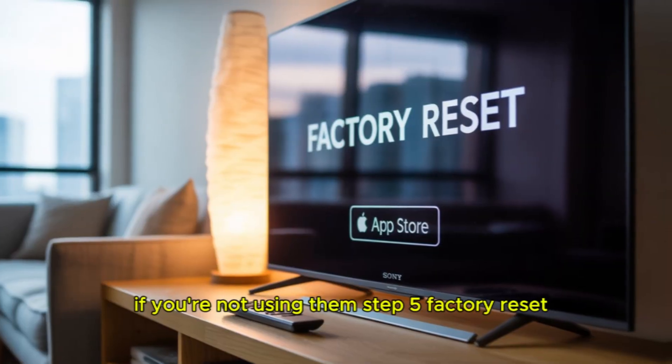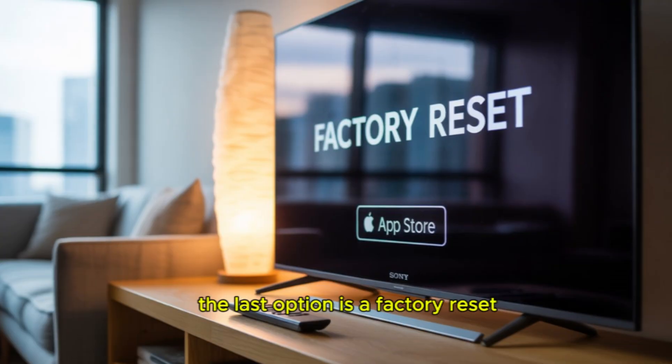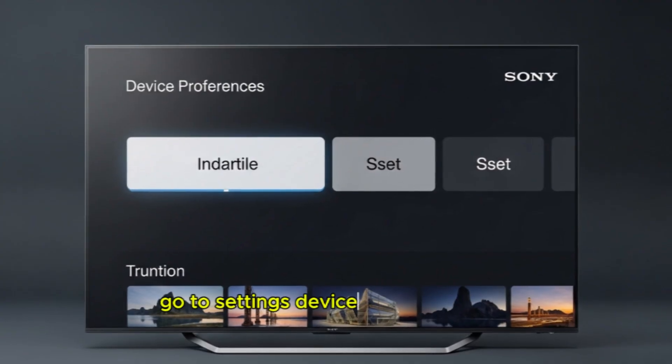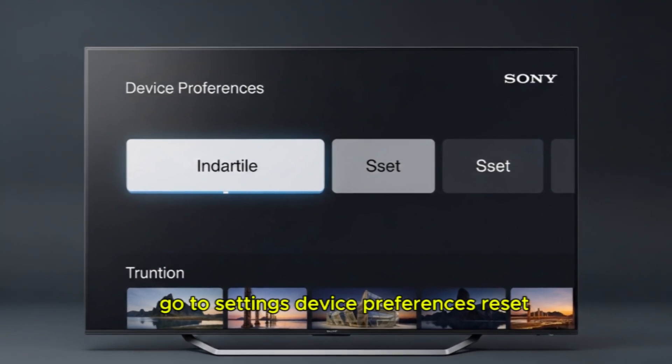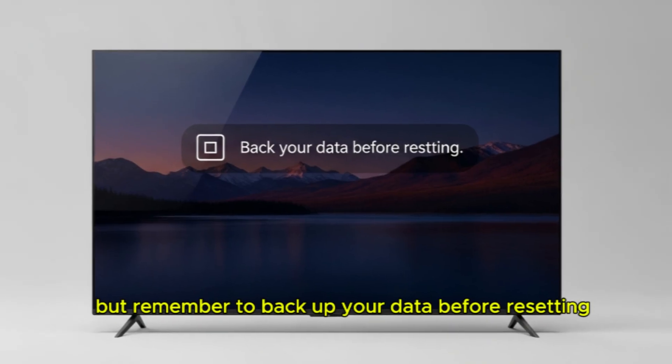Step 5: Factory reset. If your TV is still slow after all these steps, the last option is a factory reset. Go to Settings > Device Preferences > Reset. This makes your TV fresh like new. But remember to back up your data before resetting.